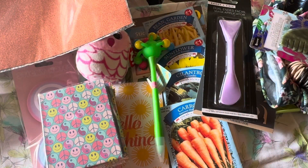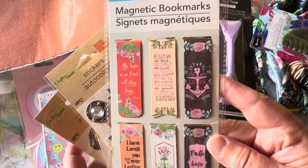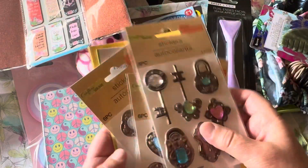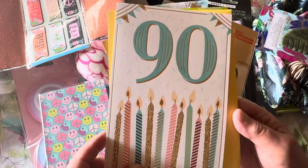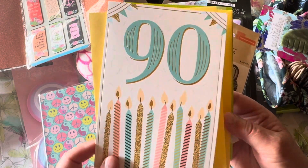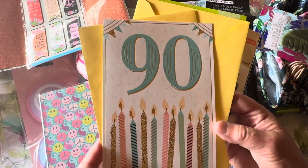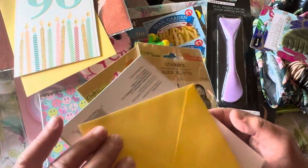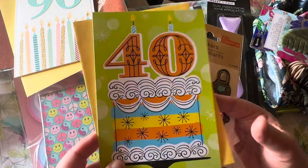For the grand finale, I purchased these bookmarks for my journaling and reading. Also, my children's grandmother turned 90 and I'm a little late getting her card out, but I think the sentiment will be appreciated. My daughter recently turned 40, and I thought this card was cute — I was going to send her an extra card in the mail.